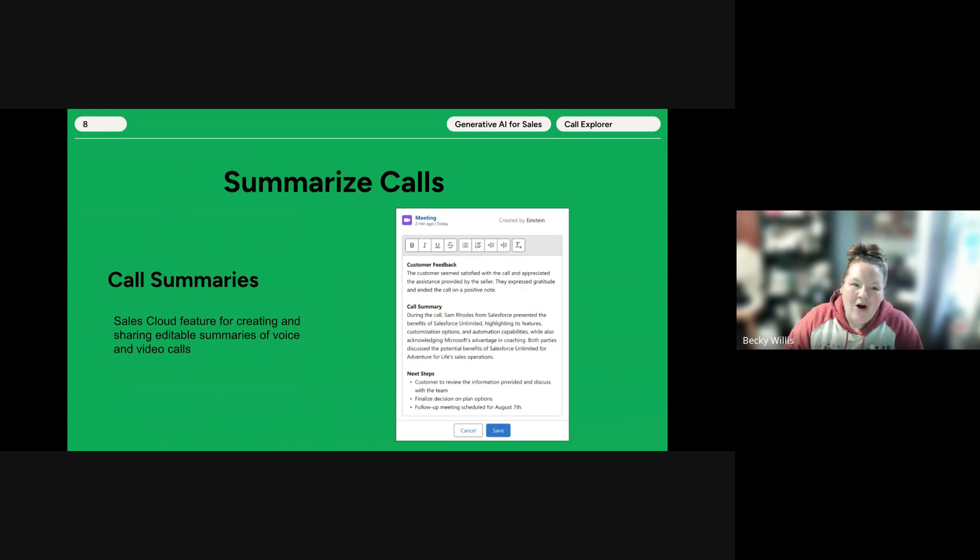Similarly, Call Summaries is a tool provided by Einstein Conversation Insights that users use to generate call summaries on their voice and video calls. The summary tab on call records allows users to create editable summaries that include next steps and customer feedback, and share summaries for easier team collaboration in the flow of work. Again, this tool is based on call recordings.